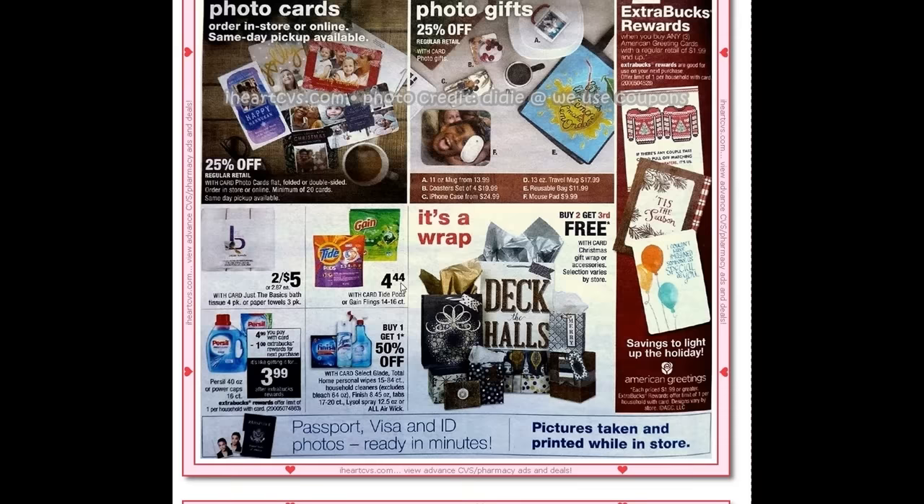We did have printables on CVS.com and coupons.com for the Tide Pods and Gain Flings. I've said it three weeks in a row now — just be careful, some of them are printing out for the twenty-three count or above. You want the ones printing out for the twelve count or above, because these on sale are the fourteen to sixteen count.